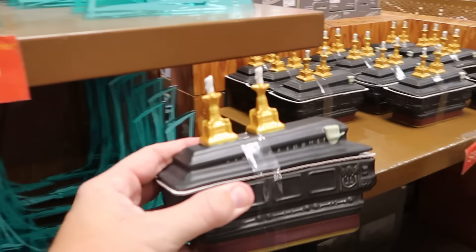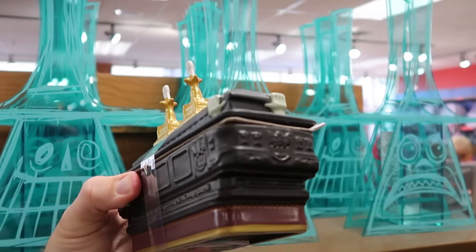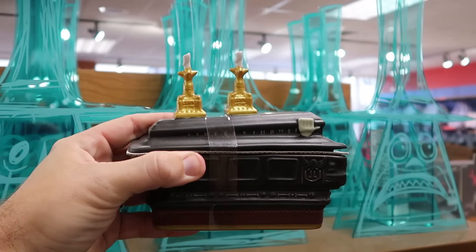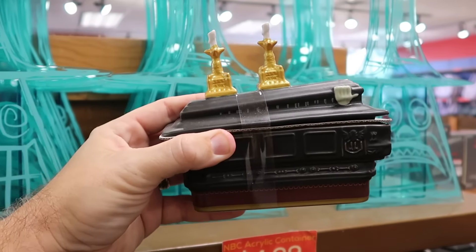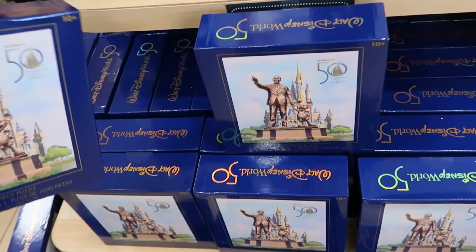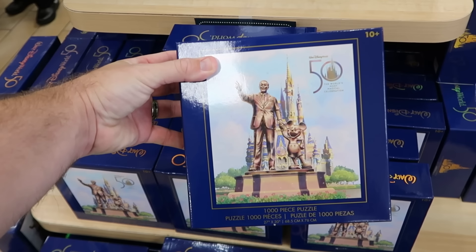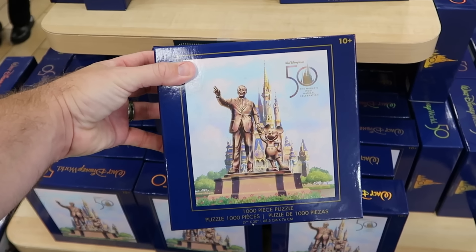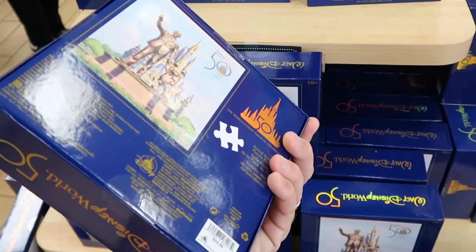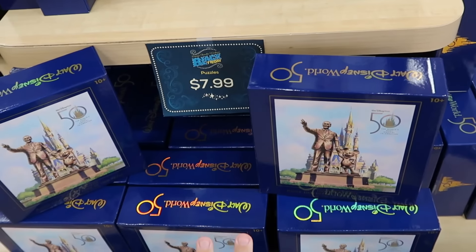They have Haunted Mansion candles featuring that classic scene from the attraction — you can see the hands coming out with candles on top — $20 down from $35. They also have an absolutely massive selection of 50th anniversary Walt Disney World puzzles with Cinderella Castle, the 50th anniversary medallion, and Walt holding Mickey's hand. Originally $25, only $7.99.